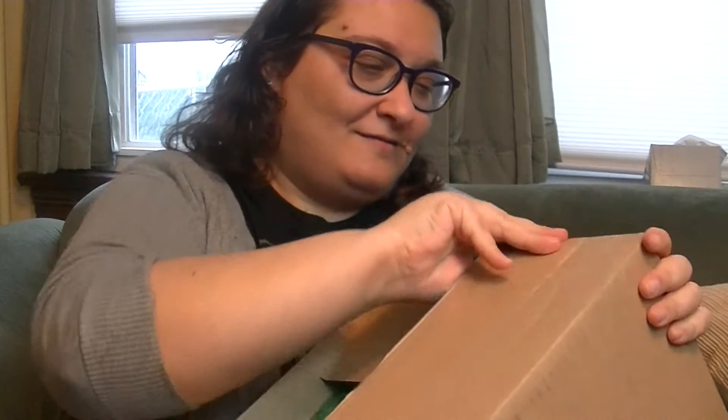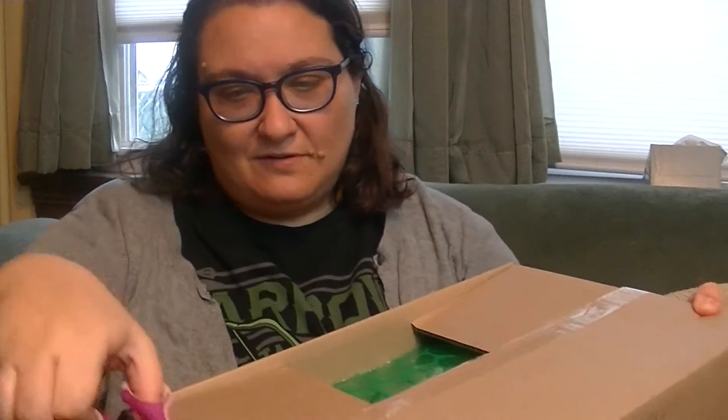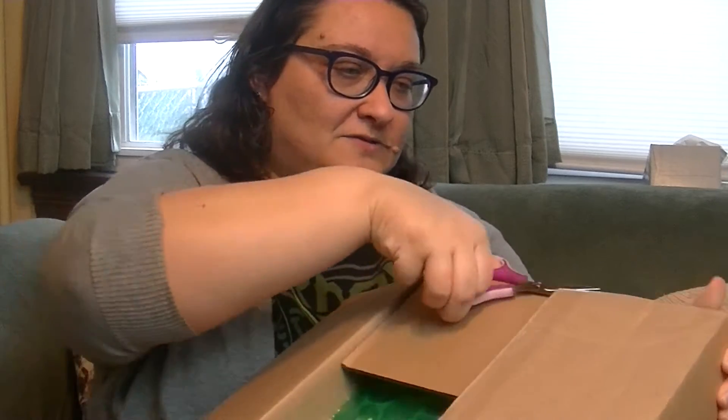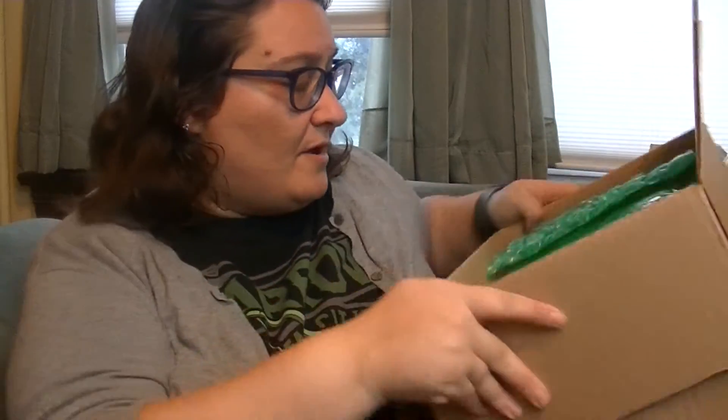Yeah, that's it — I'm so excited about this! And this box is ginormous too. I ordered it right away because they only make a limited amount of these. I don't know exactly how many they make.